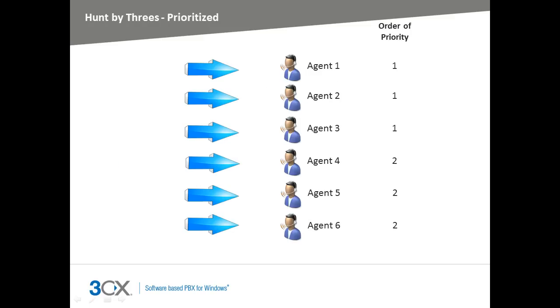The Hunt by 3's prioritized strategy always sends calls to the first three agents in the list. If the first three that are polled do not answer, the next three in the list will be targeted. The Hunt by 3's random strategy randomly polls three agents simultaneously. If the call isn't answered, another three agents are randomly targeted.